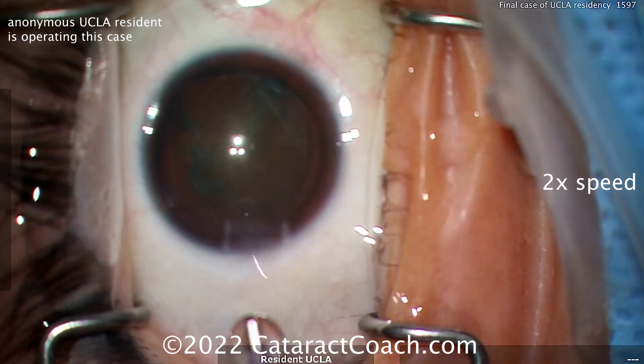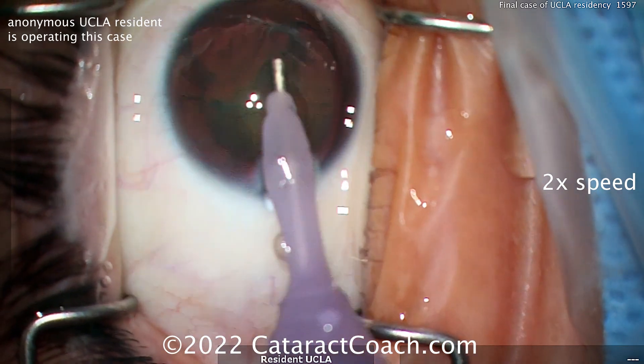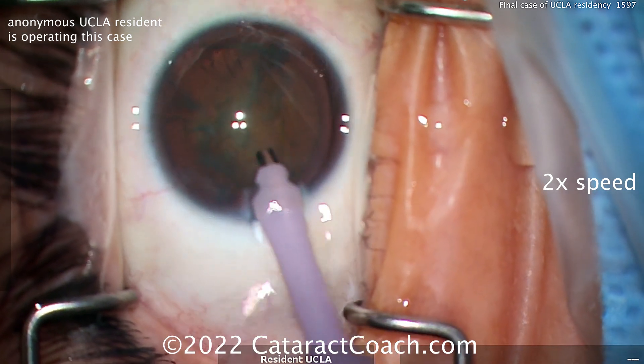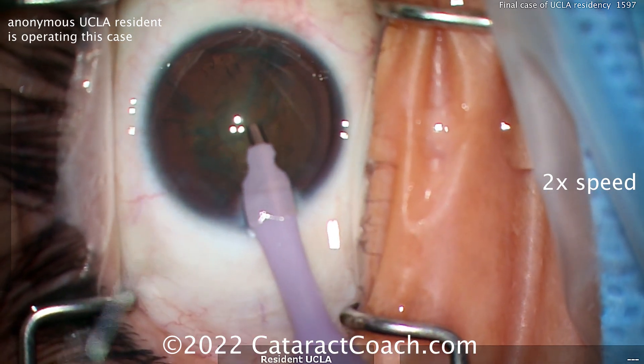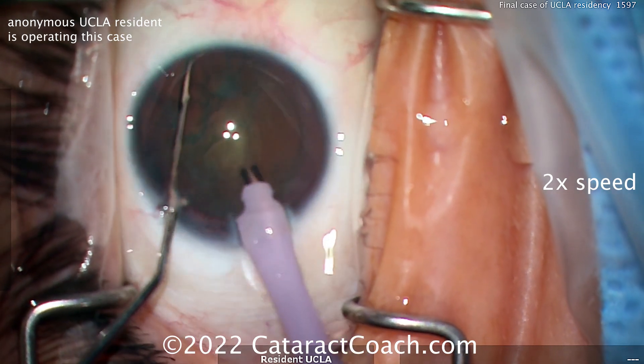Look at the incision outline — you can see the right side of the incision tunnel length is a little shorter, the left side's a little bit longer. That incision really needs a little more finesse. Now coming in with the phaco probe and a ball-tip chopper in the other hand.